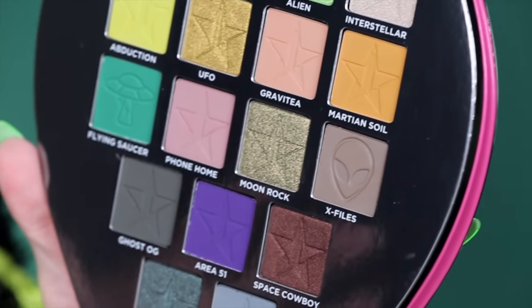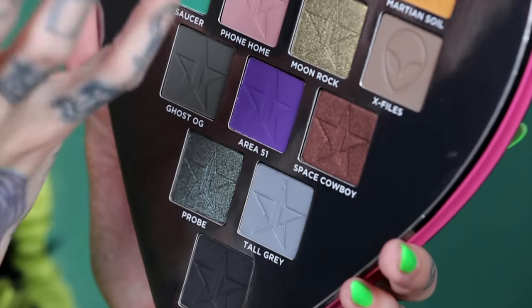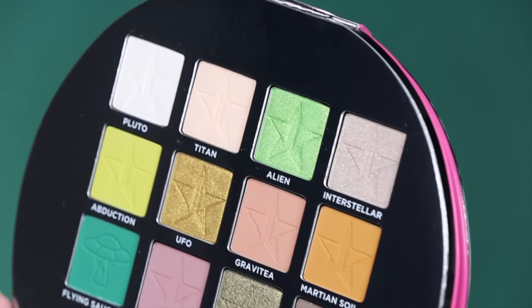Here is the Alien palette! This color story is very different than anything I have done before. As you can see, there are 18 shades — same formula as Blood Sugar. You've got beautiful metallics, super pigmented mattes, and a whole array of extraterrestrial colors. What colors do you gravitate to? Pause the video and sound off below!